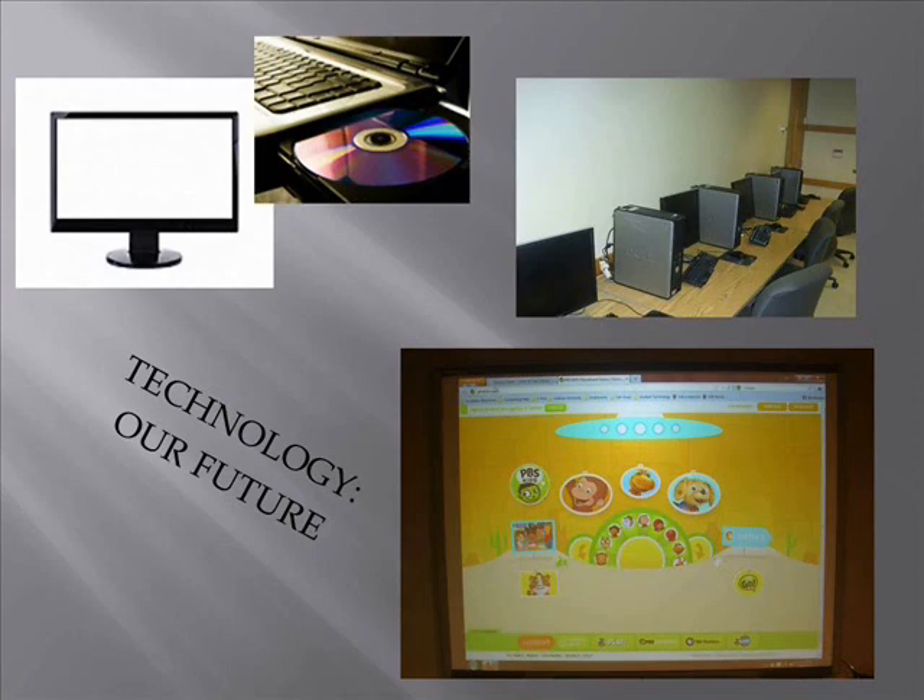Why would a teacher not use technology? Some say it's because they do not know how to properly use it. They think it's a distraction. Older teachers do not like change, and they think they don't have enough time.